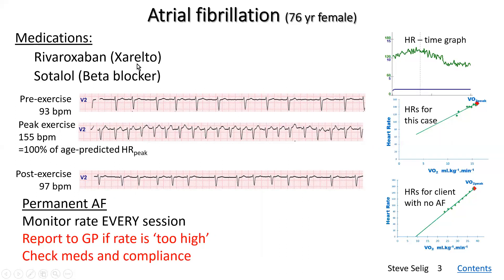Rivaroxaban is mainly indicated for preventing clots forming and strokes. In this particular example, you can see that resting heart rate was reasonably high at 93 — a bit too high — and even post-exercise it stayed just under 100 beats. The peak exercise heart rate was 155, which was actually right at 100% of the age-predicted heart rate peak. You can see here the jagged heart rate response, which is completely typical — this is heart rate against time, covering about a 10-minute exercise test.